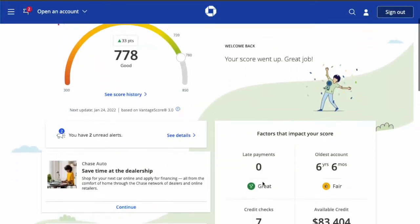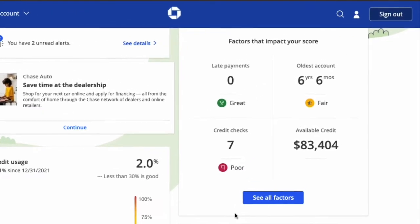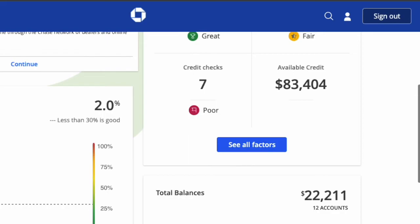If you scroll down, you can see factors that impact your credit score with actual numbers. For example, I don't have late payments, my oldest account is 6 years old, and my available credit is pretty high.